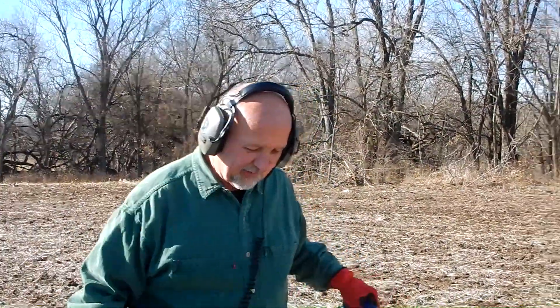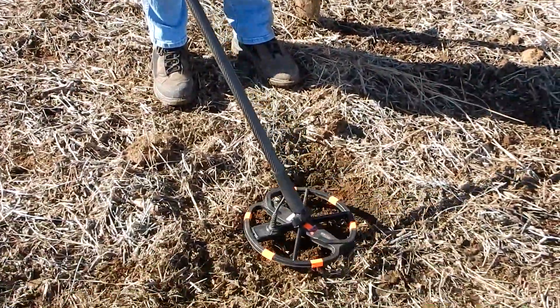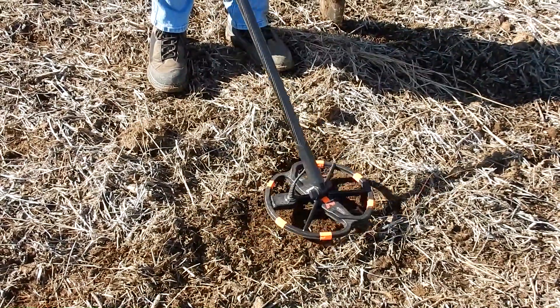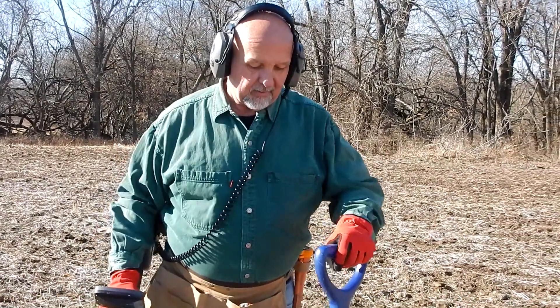Leighton's got a good signal here in the hole in the ground — 1347, good solid. They're reading 1345. Sweet, let's see.